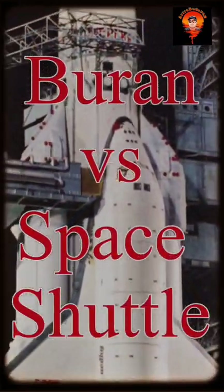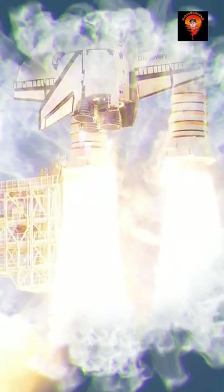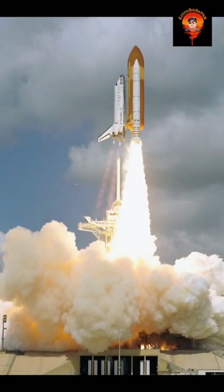How does the Soviet Buran compare to the Space Shuttle? The Soviet Buran Space Shuttle uses an external rocket to launch into orbit called the Energia, which can launch up to 100 tons into orbit, giving it more flexibility. In comparison, the Space Shuttle uses its own RS-25 rocket engines, an external fuel tank, and solid rocket boosters to launch into orbit.